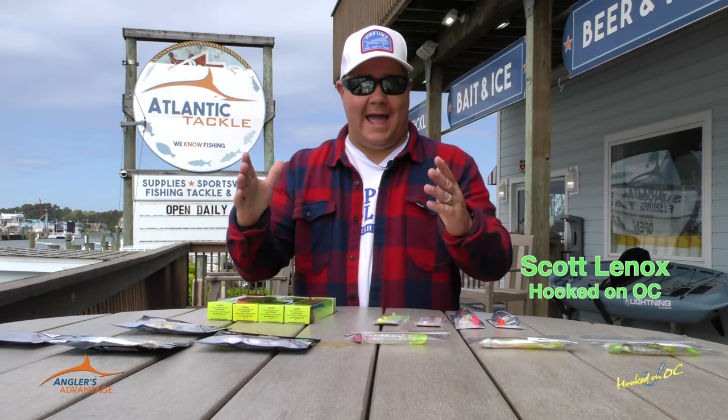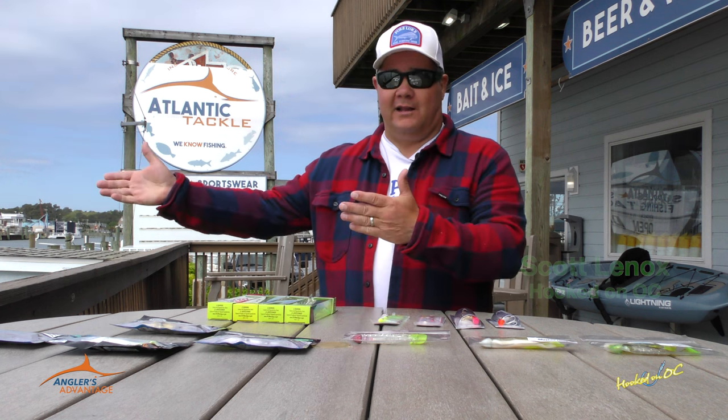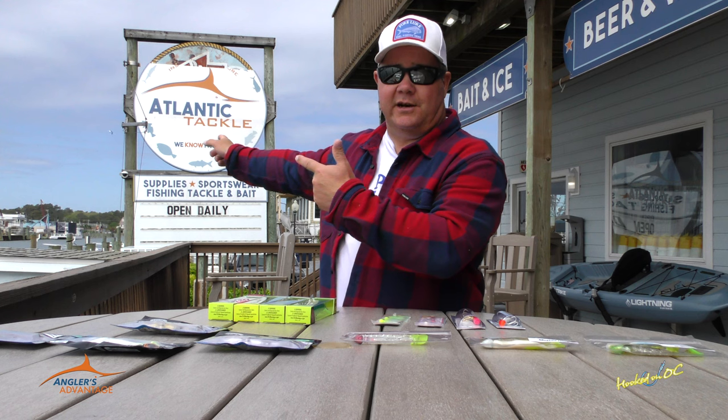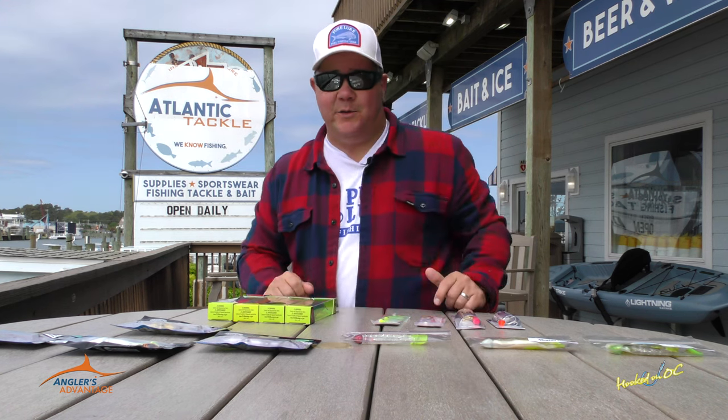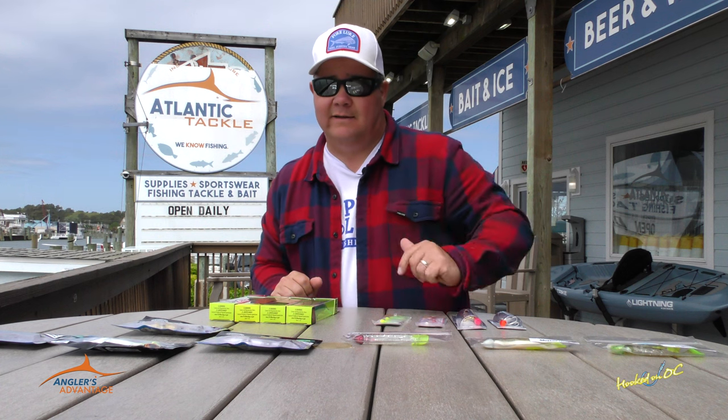Hey guys, welcome back to the show. Angler's Advantage Time here at Atlantic Tackle in West Ocean City. We are directly on the Commercial Harbor. Ocean City Public Ramp is right down at the end of the street here. The Ocean City Inlet is behind you guys right now, and we have turned this way because it's real, real ugly that way today.